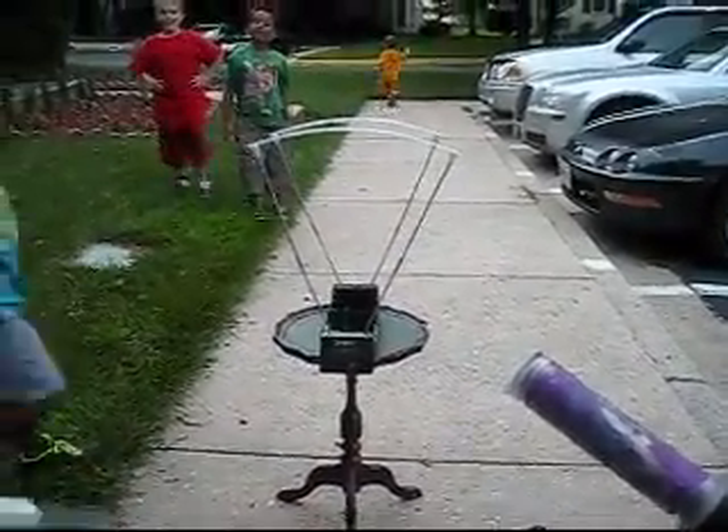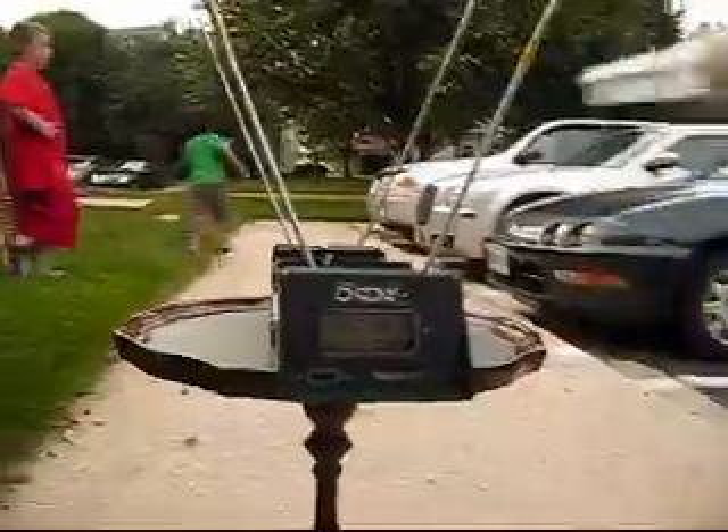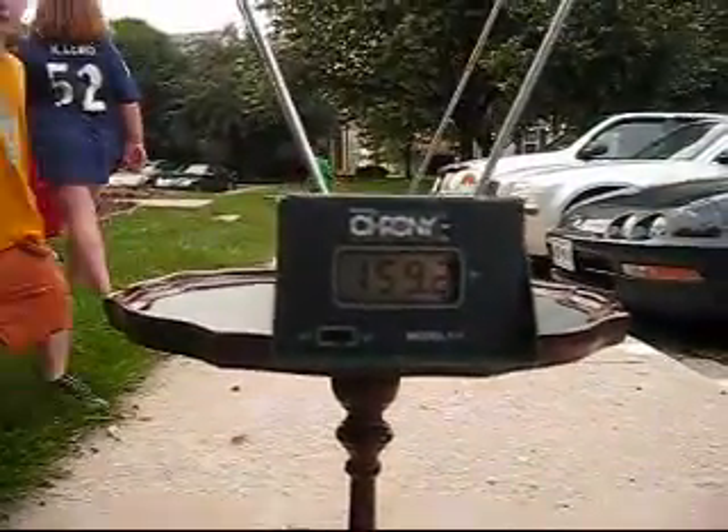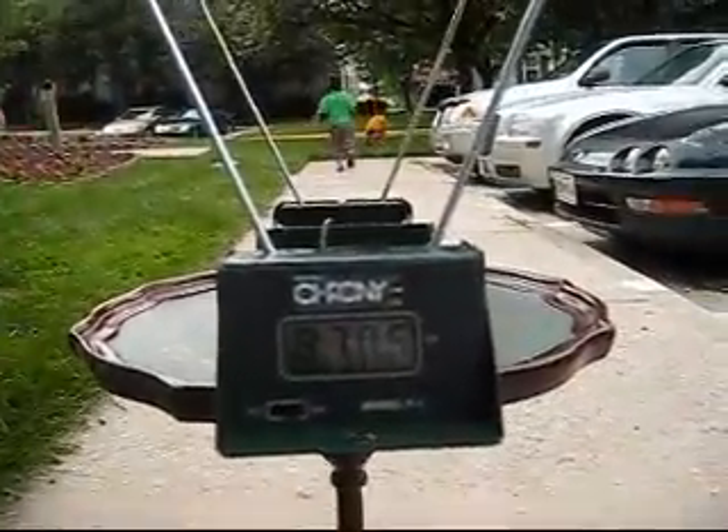154.7 feet per second. 159 feet per second. 87 feet per second.